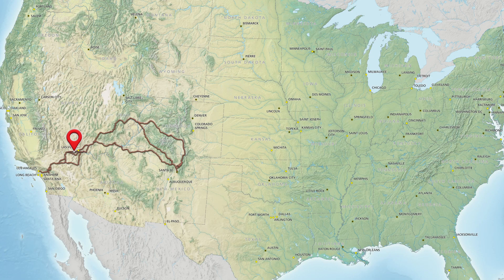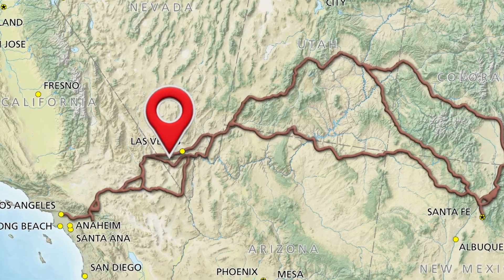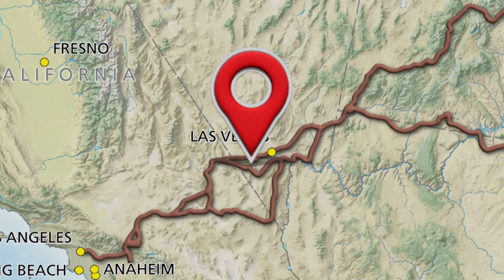Just a 40-minute drive southwest of Las Vegas, Nevada, along State Route 160, the Pahrump Valley Highway, is the Late Night Trailhead.